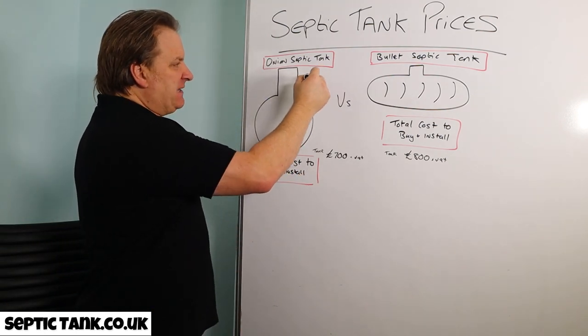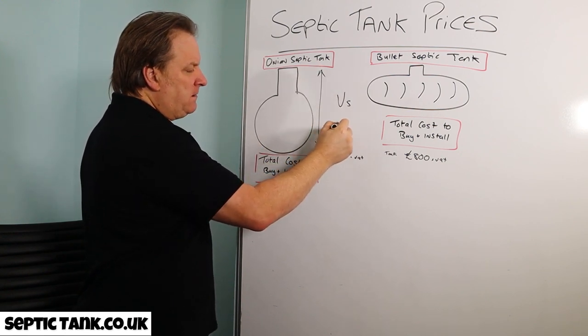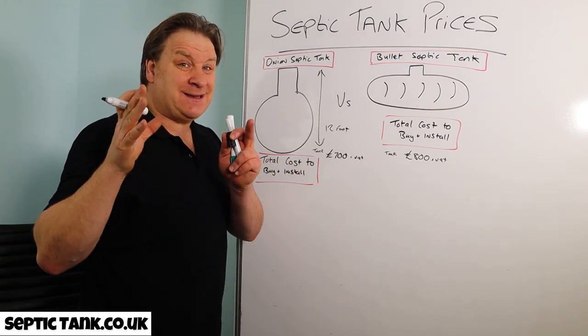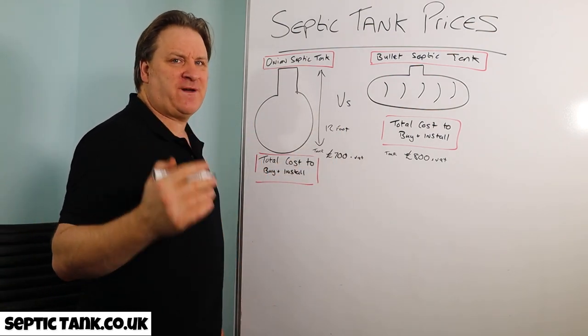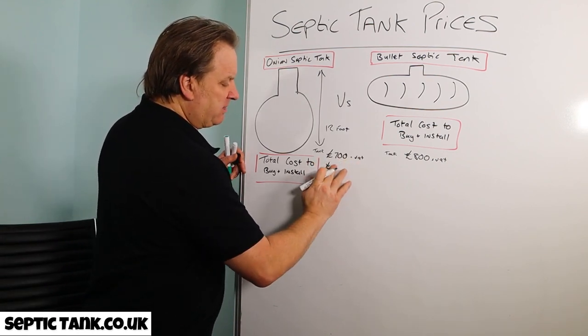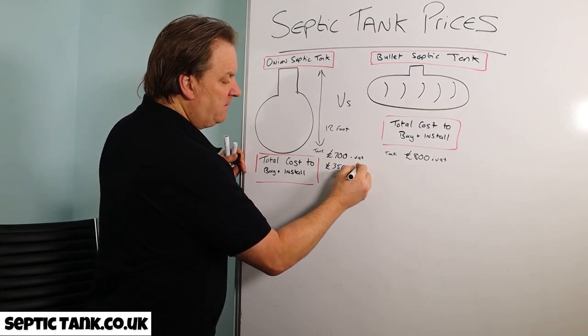These onion tanks are big — at least 12 feet tall. Because of that height, you need a big digger, something like a 5-ton or 7-ton digger. That's going to cost you at least £350 plus VAT for the week.